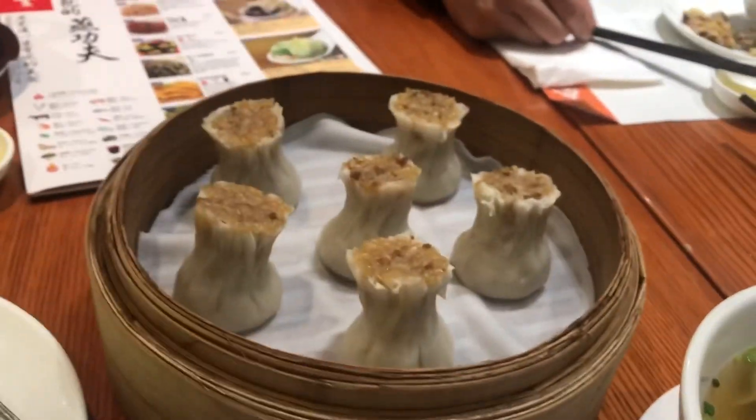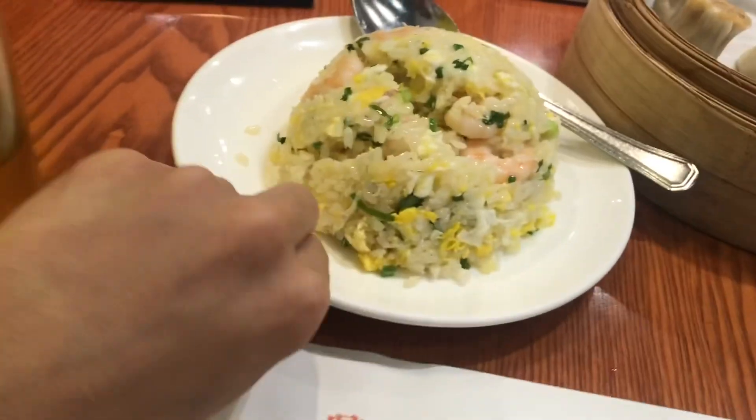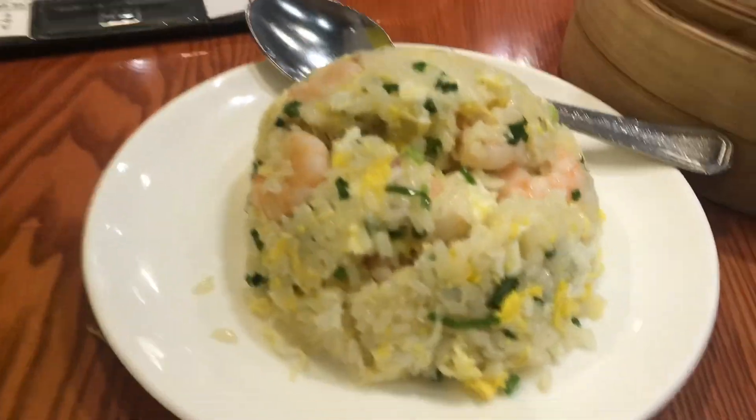Shu mai here, and the signature must-order fried rice. The thing is the size has definitely decreased — before they used a big plate, but now it's just one scoop, which is a bit sad. But that's okay. First, let's try the wonton soup. Oh my gosh, wontons are great!